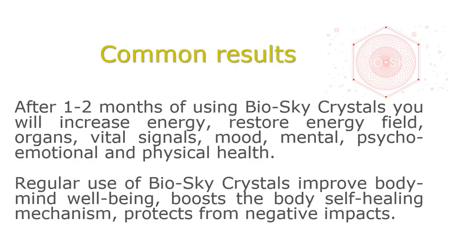After one to two months of using BioSky Crystals, you will experience increased energy, restored energy field, restored organs, vital signals, mood, and mental, psycho-emotional and physical health. Regular use of BioSky Crystals improves body-mind well-being, boosts the body's self-healing mechanism, and protects from negative impacts.